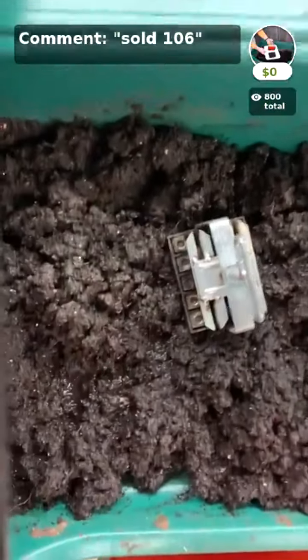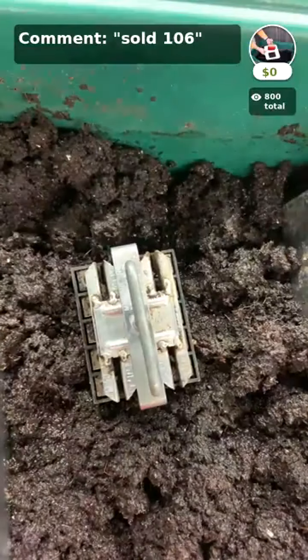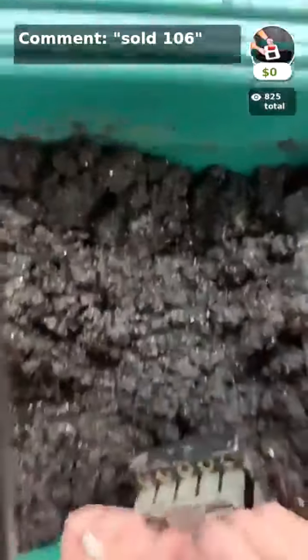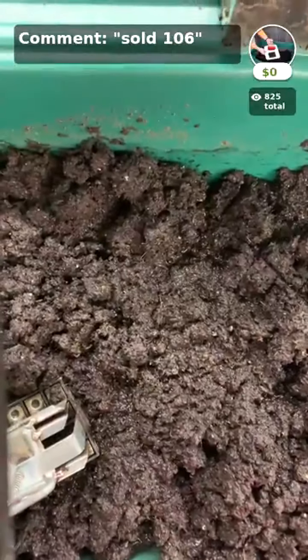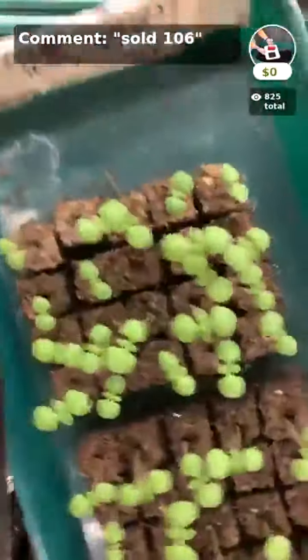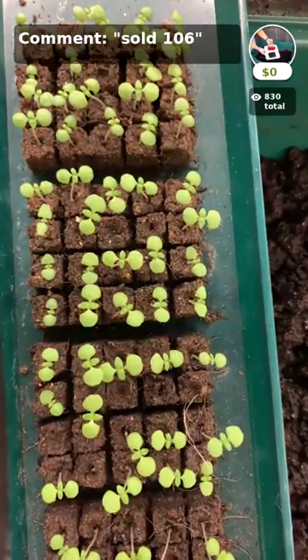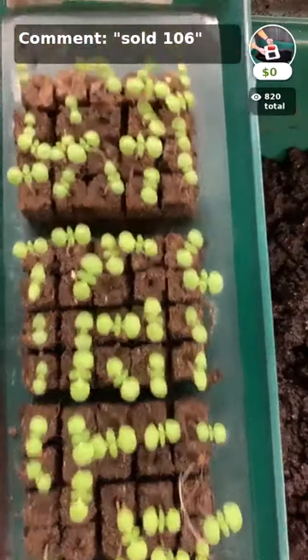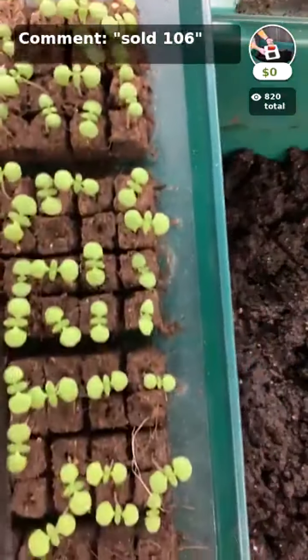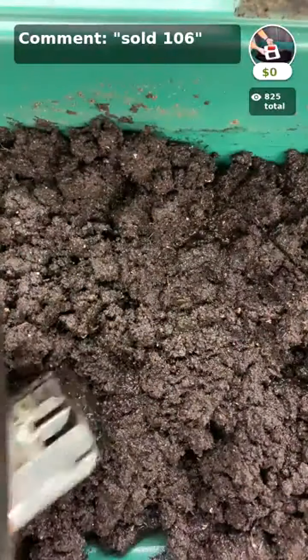Now we're going to do a little camera switcheroo and I'm going to do some soil blocking for you. First I'm making small blocks — this is a tray of Miss Burns Lemon Basil that I just started. There are five sets of 20 here — that's 100 on this green tray, which is actually the deal of the day. So let's make some of these small blocks using the ready-made blocking mix.